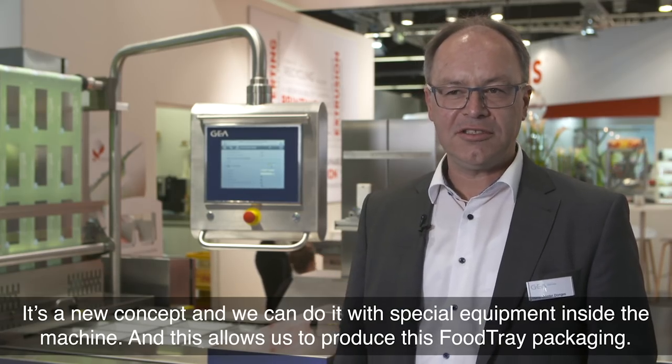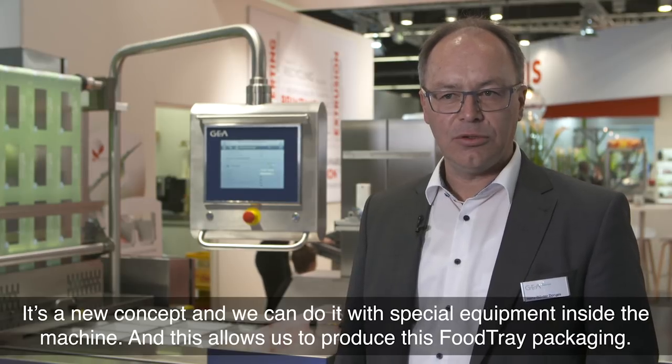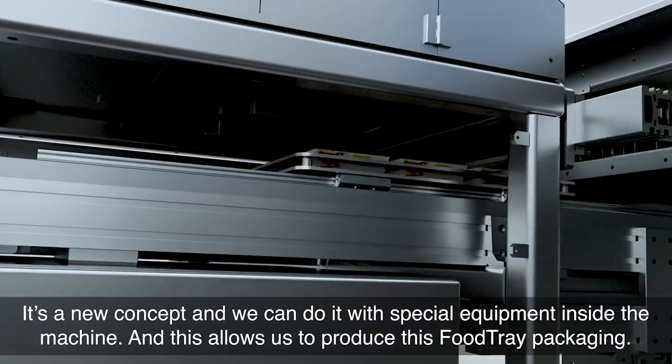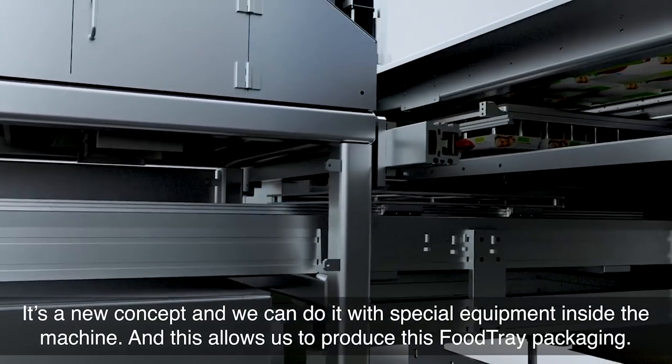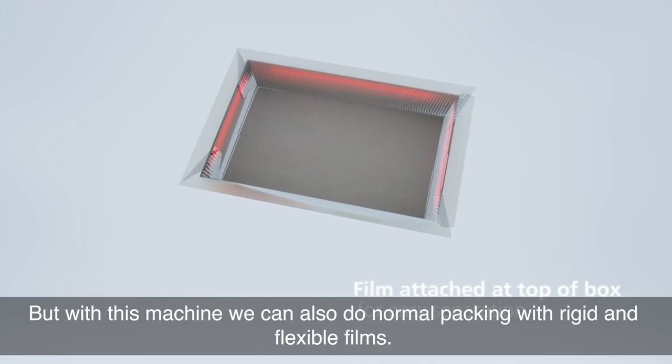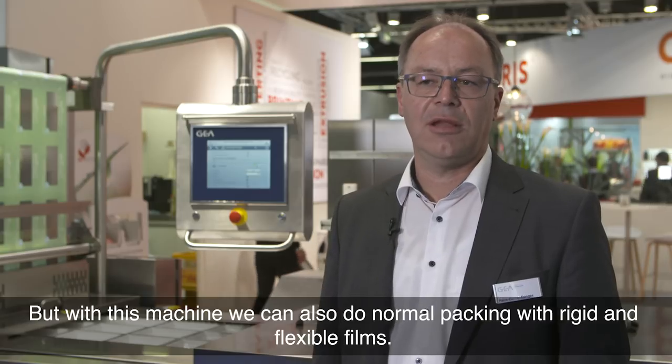It's a new concept and we can do it with special equipment inside the machine, and it's designed to produce this food tray packaging. But we also can use this machine for normal packaging with rigid and flexible films.